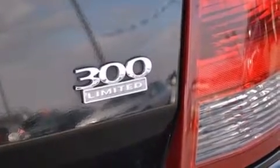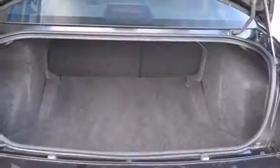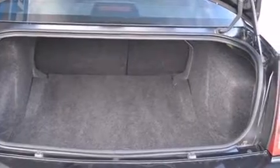All of the premium features expected of a Chrysler are offered, including leather upholstery, front and rear reading lights, a tachometer, front fog lights, power door mirrors and heated door mirrors, and remote keyless entry.